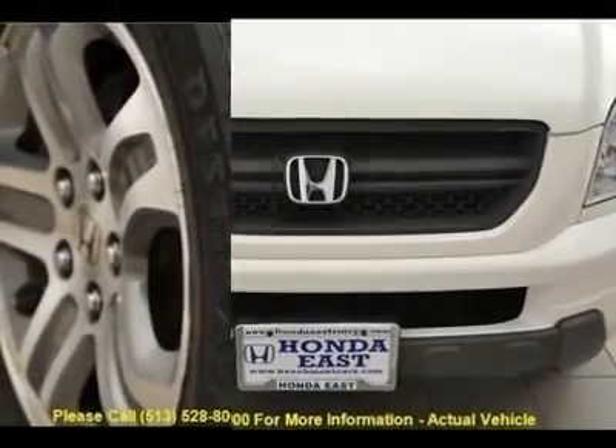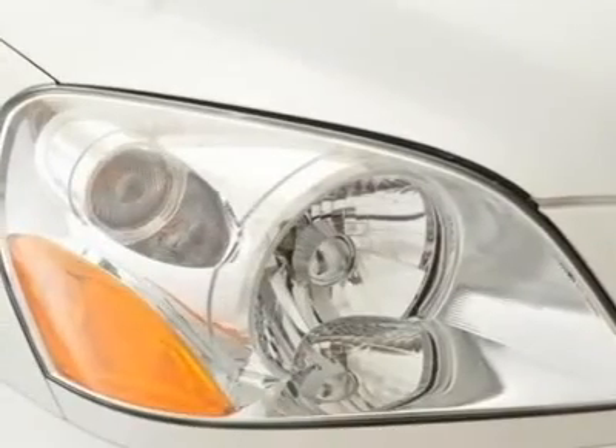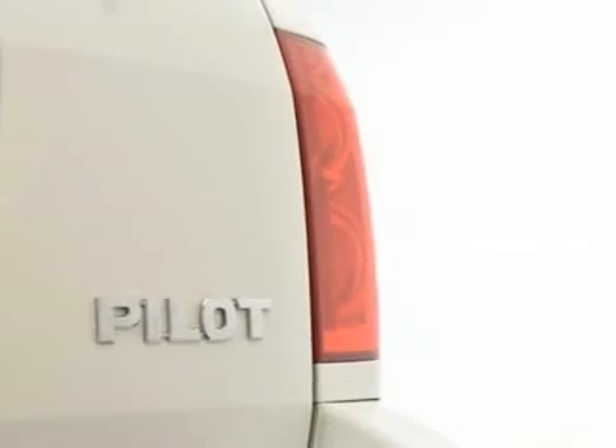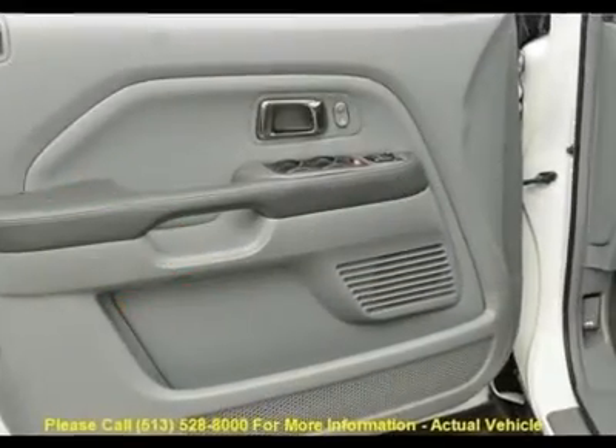It scored the top rating in the IHS Frontal Offset Test. New Car Test Drive rated it highly, saying it delivers efficiency in packaging and operation, first-rate build quality, and Honda's reputation for reliability and durability.